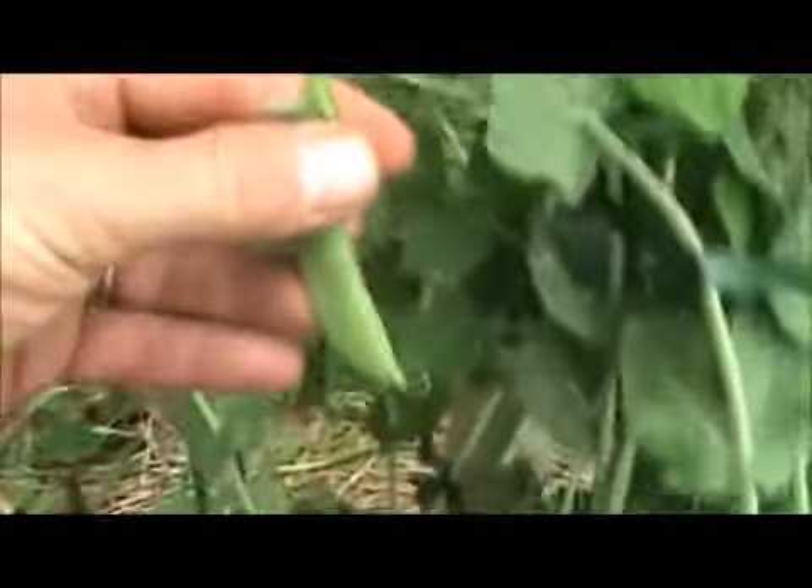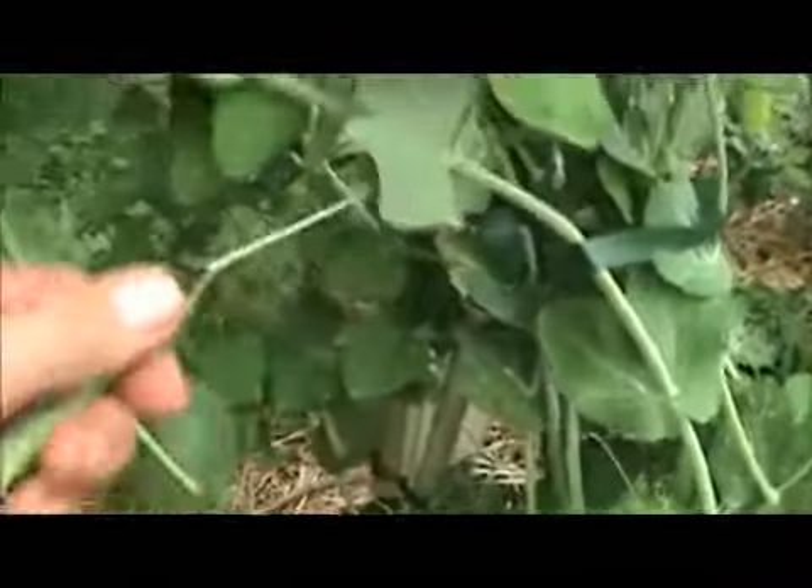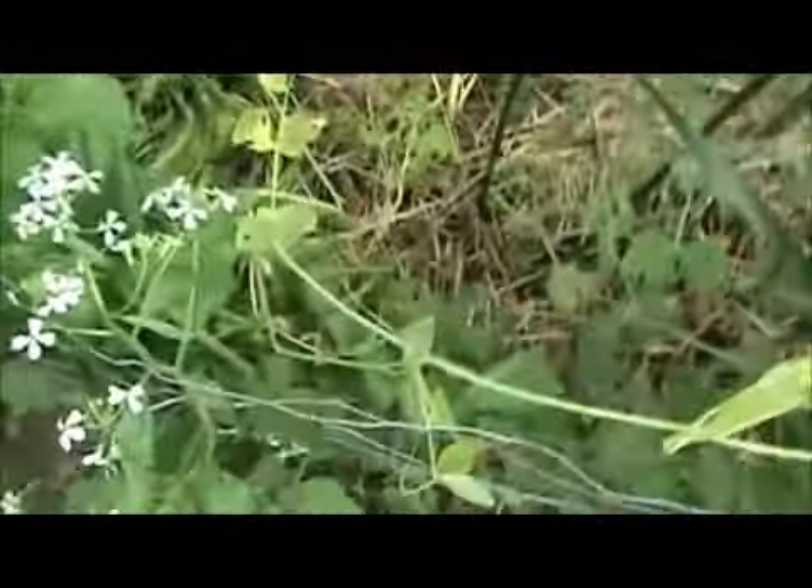Oh boy, look at these. These are just so nice to eat. Nobody's home, so I'm just going to go ahead and have one of these before anybody sees it. And that's why I do it. Oh, it's so crunchy and delicious. And it's even better when it's cooked.